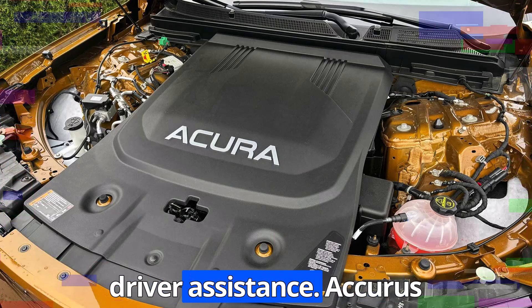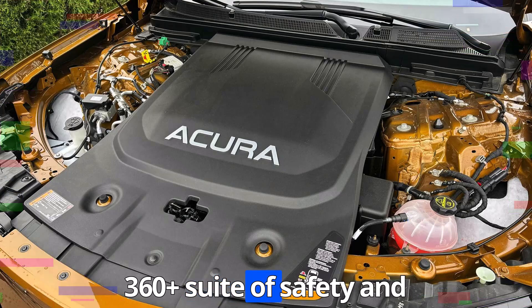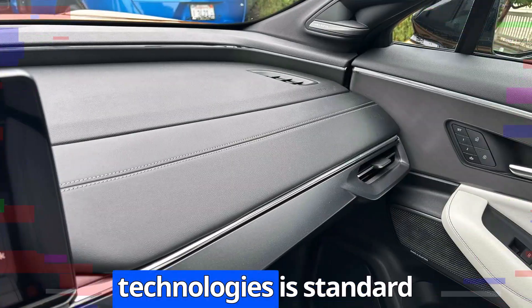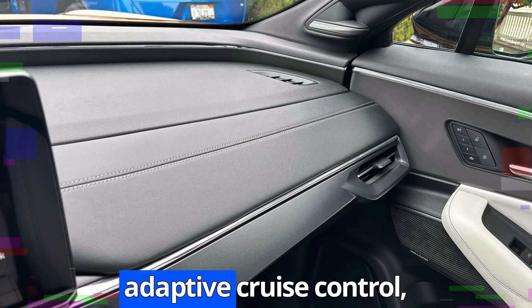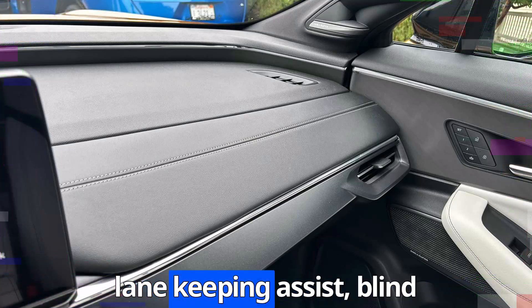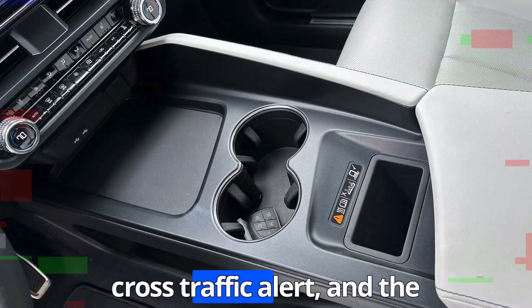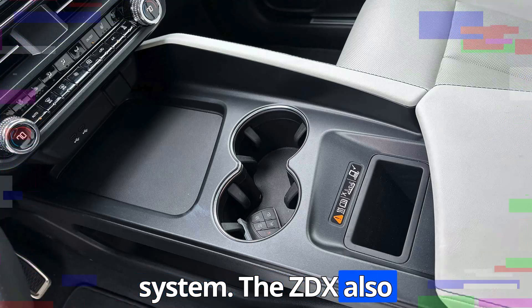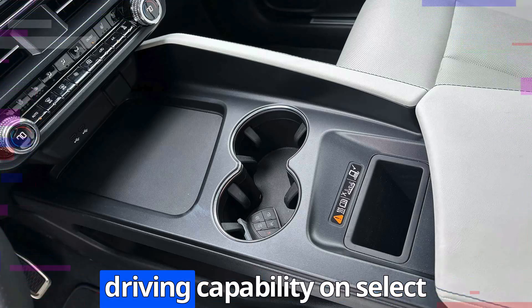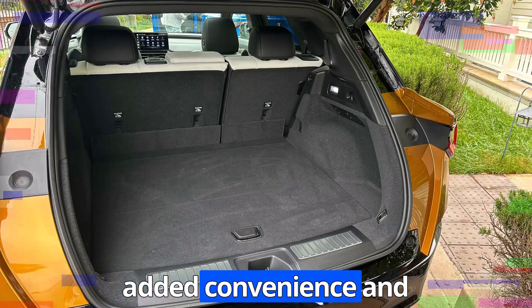Acura's AcuraWatch 360+ suite of safety and driver assistance technologies is standard on the ZDX. This includes adaptive cruise control, lane-keeping assist, blind spot monitoring, rear cross-traffic alert, and a surround-view camera system. The ZDX also introduces hands-free driving capability on select highways, utilizing Acura's Precision Pilot system for added convenience and safety.